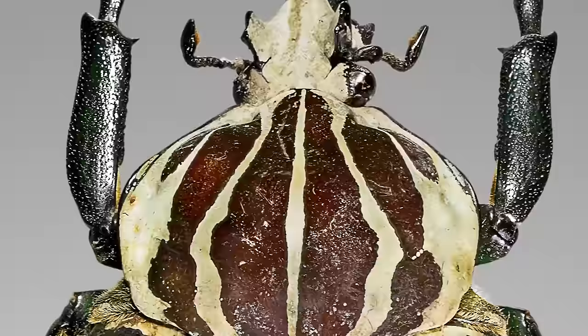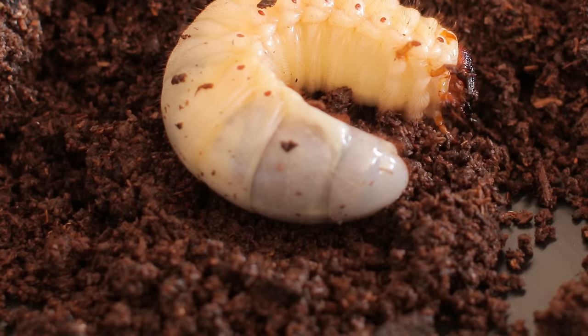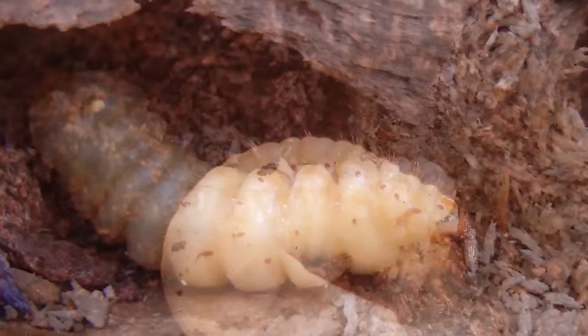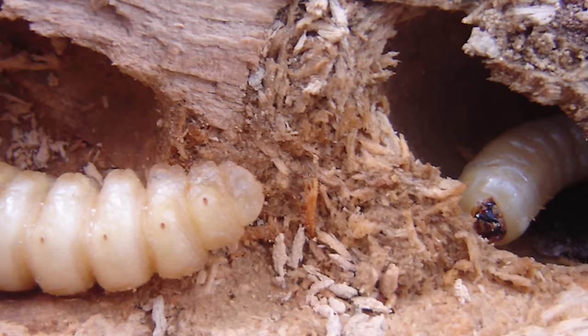The goliath larva maintains its adult length of around 4 inches, but it weighs almost twice as much. As a larva, it can be anywhere between 80 to 100 grams — that's 2.4 to 3.4 ounces. As a larva, the goliath is much more voracious and eats almost indiscriminately.